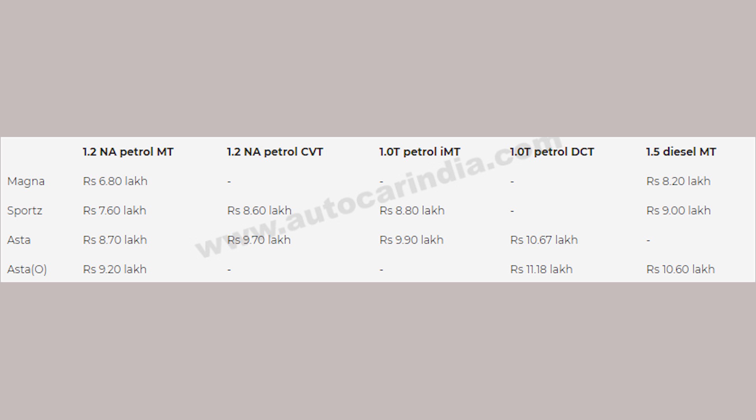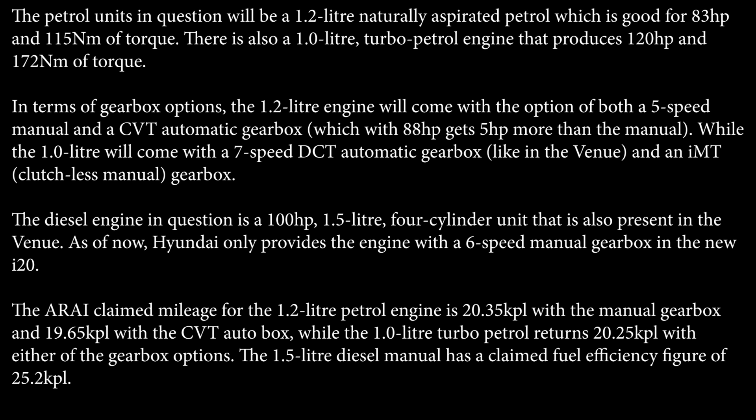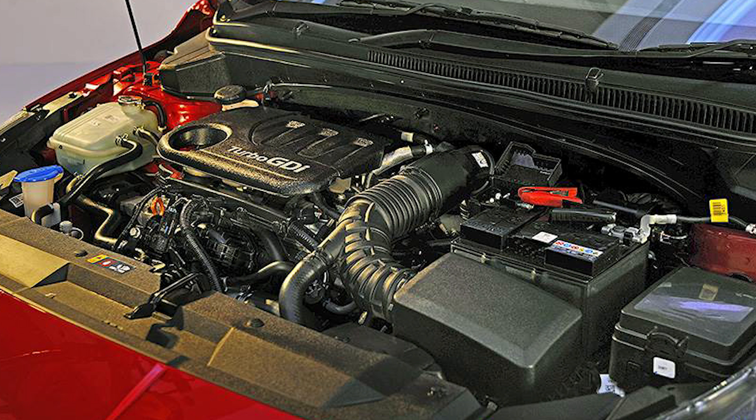In terms of mechanicals, the third generation Hyundai i20 is offered with two petrol and one diesel engine in India. The petrol options are a 1.2 litre naturally aspirated engine producing 83 HP and 115 Nm of torque, and a 1.0 litre turbo petrol engine producing 120 HP and 172 Nm of torque.